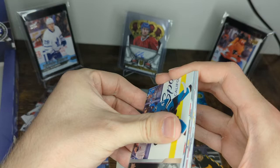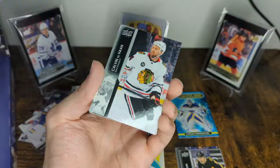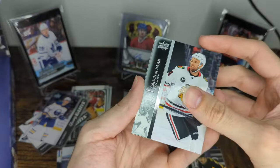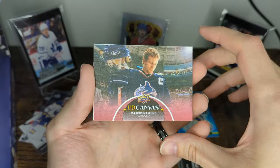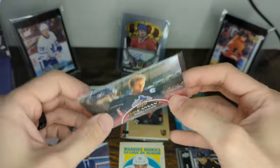Moving on to the canvas young gun — huge potential here. Cole Caufield is in there. I don't believe it's Raymond because Raymond is a horizontal card. John Leonard, a Telepronic, Alec Martinez. And the camera overheated right at the worst — or best — part where I'm about to reveal what this canvas is. Let's find out together: Calvin de Haan, and oh — it could be Raymond? Canucks — oh, it's a Marcus Naslund retired canvas! I didn't realize the retired canvases are all red as well. That's a pretty cool hit. You'd probably rather have the young gun, but these are pretty rare — technically rarer than the canvas young guns.